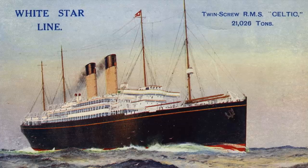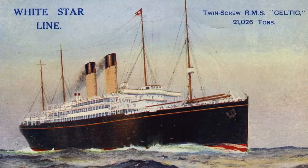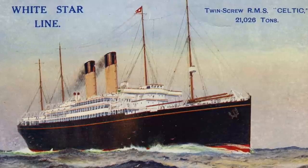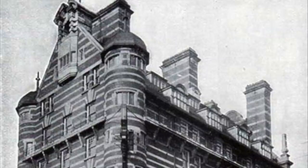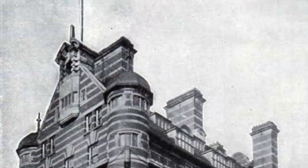White Star got all of this in Celtic for a total construction cost of £556,442, a modest sum for a ship of her size and quality. And it seemed like White Star had itself a winning strategy.